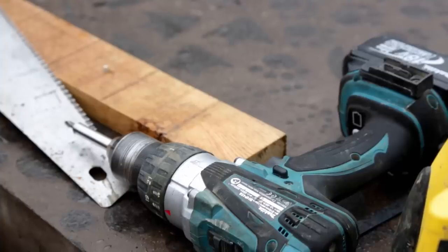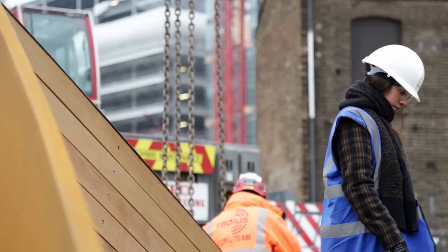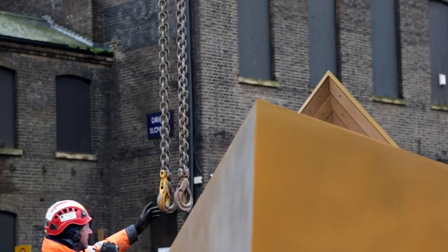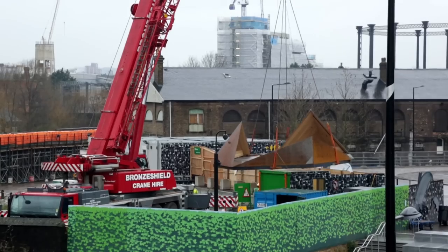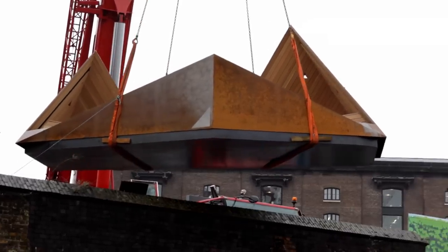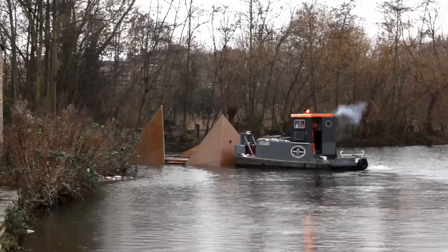Our starting point for building the viewpoint was to disturb the delicate ecosystem and the park — which is so rich in biodiversity — as little as possible. It was transported to London and assembled, then lifted down to the canal and towed into place during just one day.